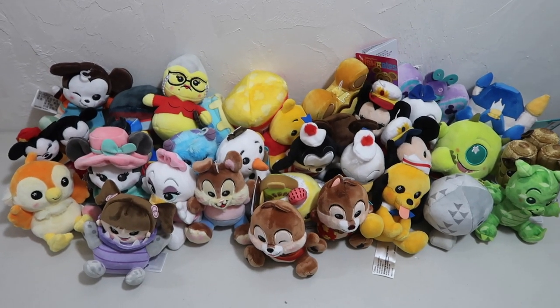Hey guys, it's Kylie and in today's video I'm going to be showing you my entire Disney Wishables collection. I pulled them all down so I can show you them all up close. If you guys enjoy Disney videos and Disney content, definitely hit the subscribe button and turn on the bell so you get notified every time I upload.